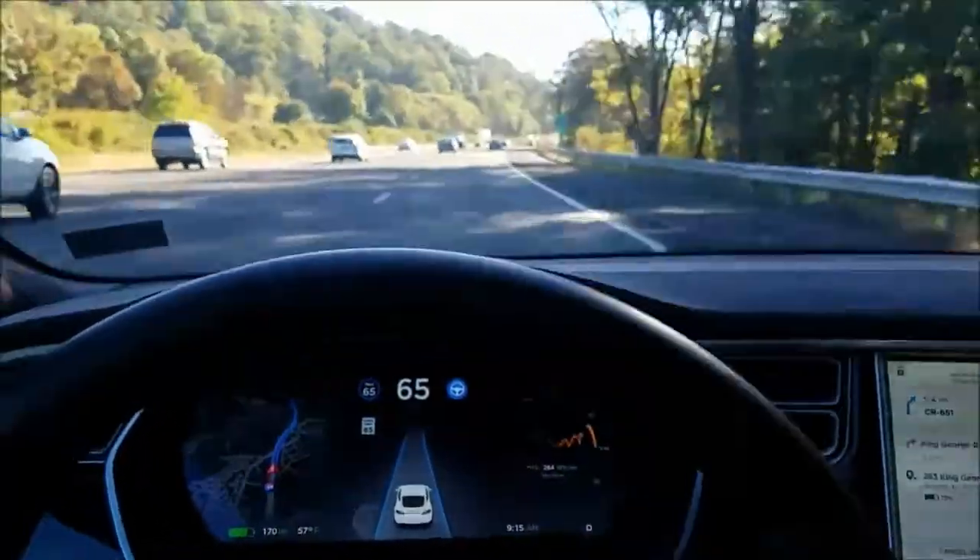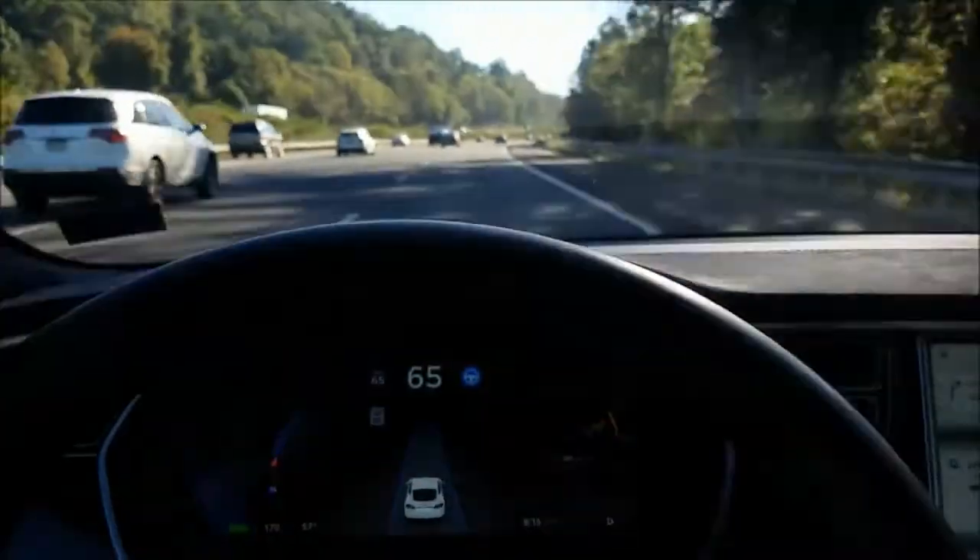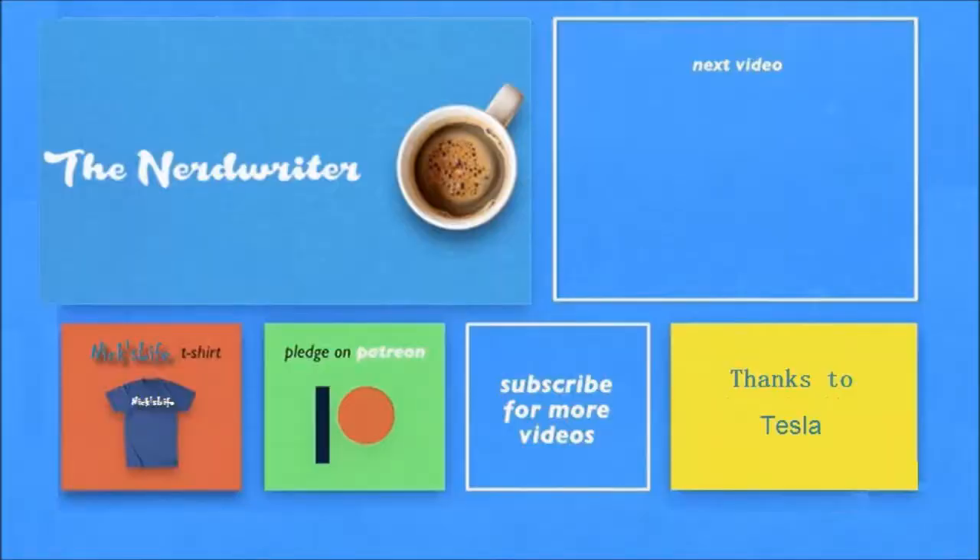So that was a pretty nice interchange to interchange. Thanks for watching. You can check out my other Tesla videos in the upper right here. And here's a shout-out to my son's channel — The Nerdwriter did a very nice video this week on David Fincher. It was trending number one on YouTube this morning. Please don't forget to subscribe.